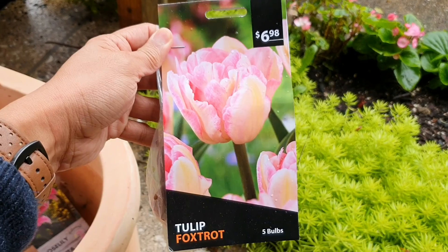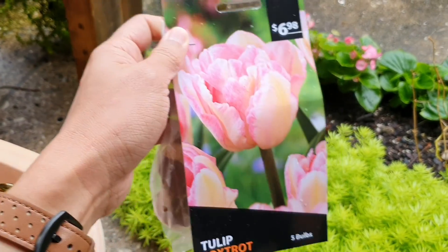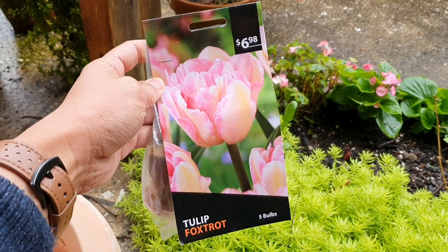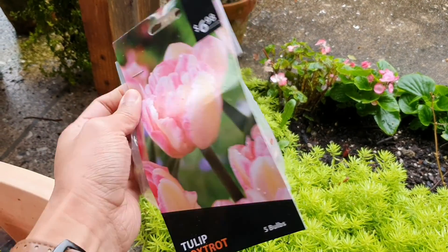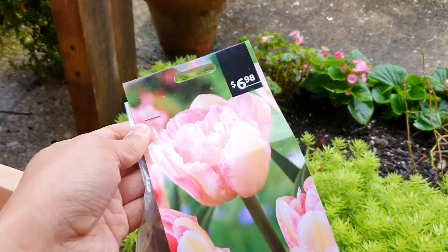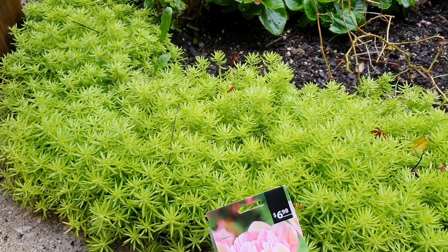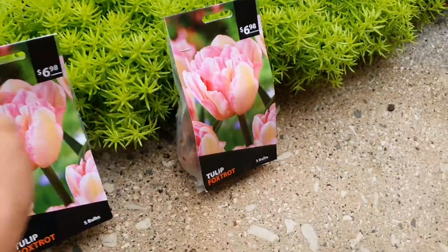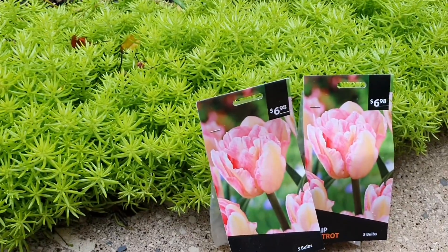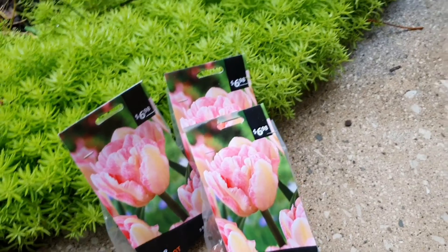So I bought another Tulip Foxtrot. Before I've shared with you that I already have this Tulip Foxtrot, but I really, really like this tulip because of its double petal — it's almost looking like a peony. So I decided to buy another one of these, which I'm planning to put in this planter. I ended up buying three packs, so I have a total of fifteen Foxtrot bulbs. I didn't expect that I bought three Tulip Foxtrot!